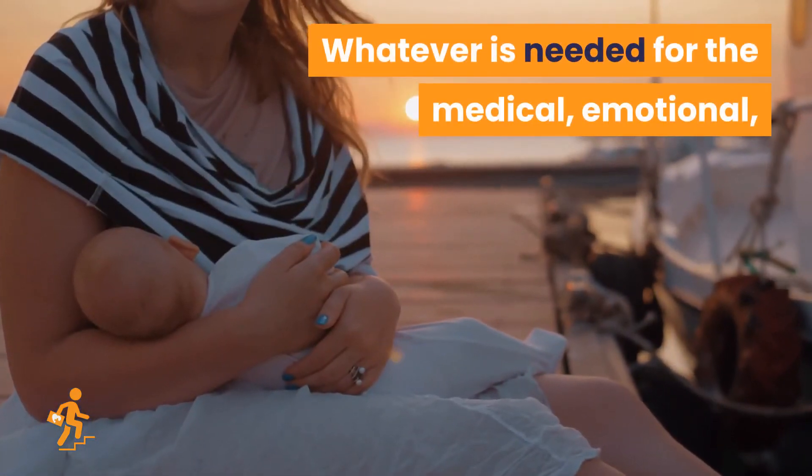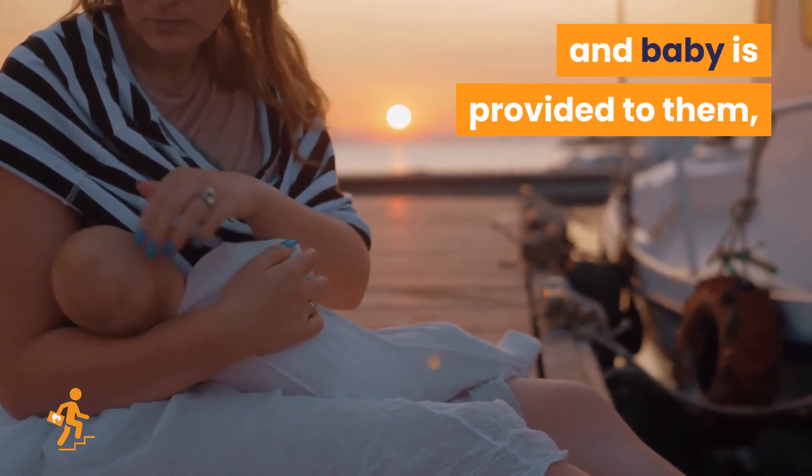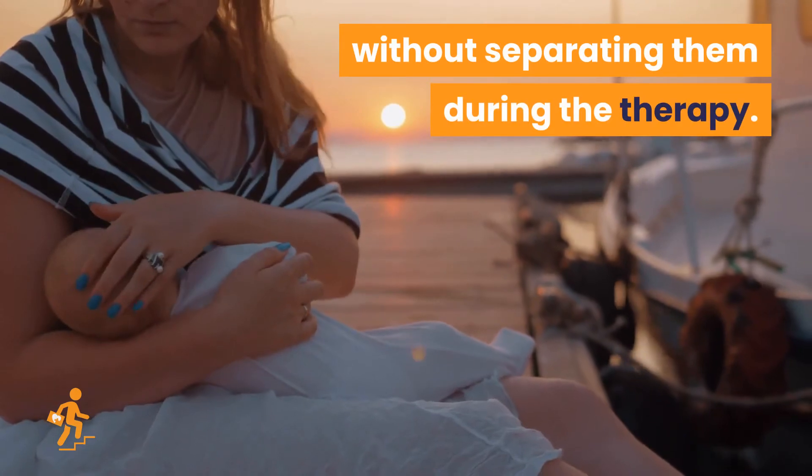Whatever is needed for the medical, emotional, psychological, and physical well-being of mother and baby is provided to them without separating them during the therapy.